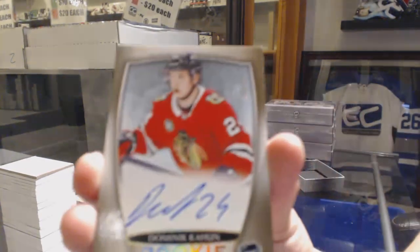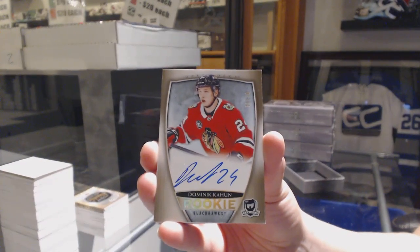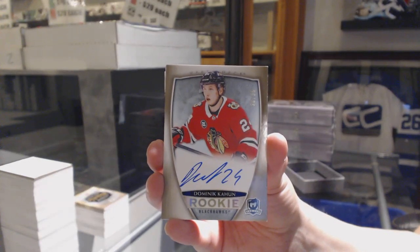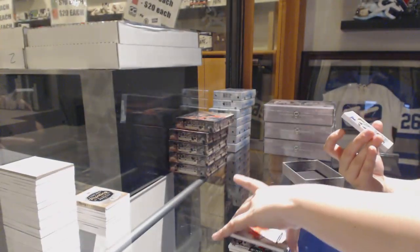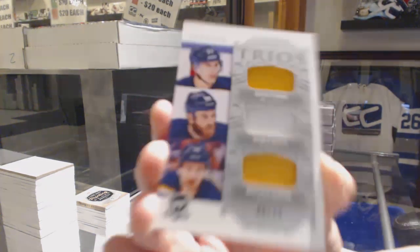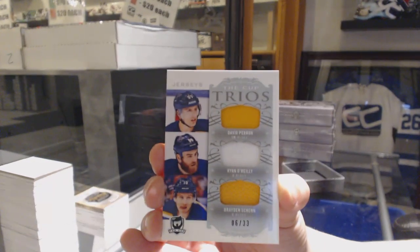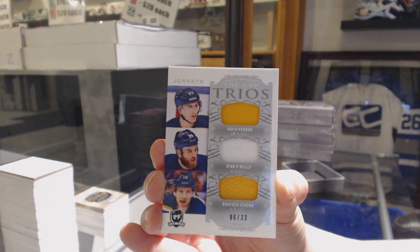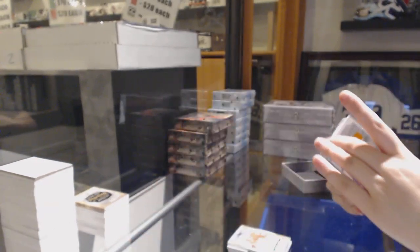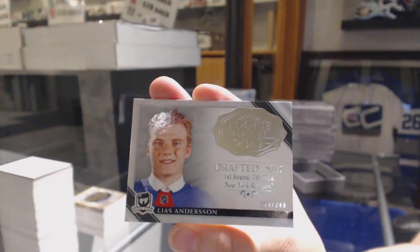We've got a gold rookie auto, number 36, of Dominic Cahoon for the Chicago Blackhawks. A Trios triple jersey for the St. Louis Blues of David Perrell, Ryan O'Reilly, and Braden Schenn. And a Rookie Class of 2019, Lias Andersson, for the New York Rangers.